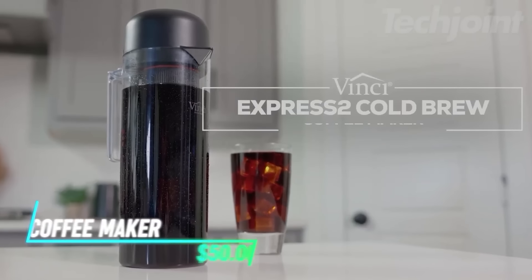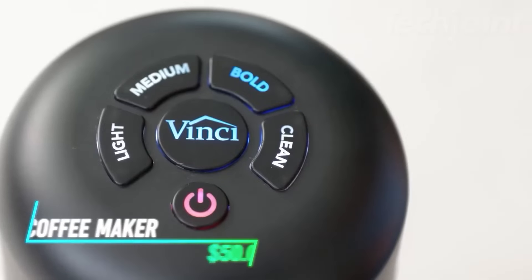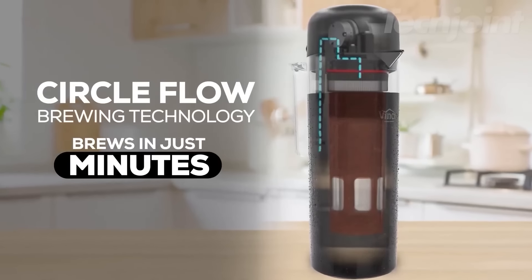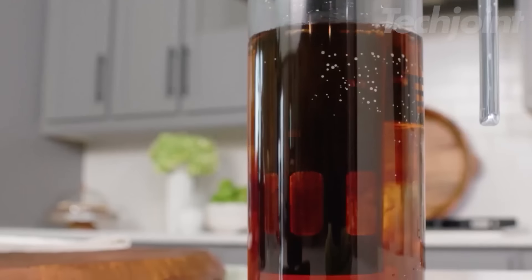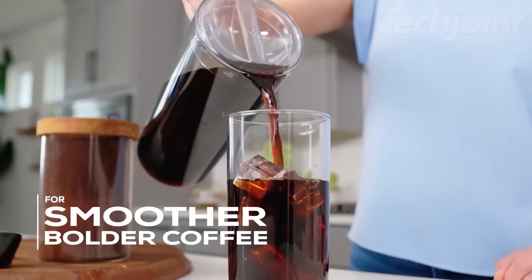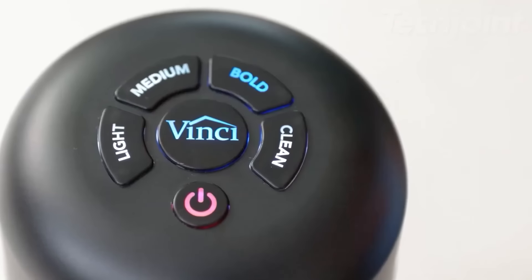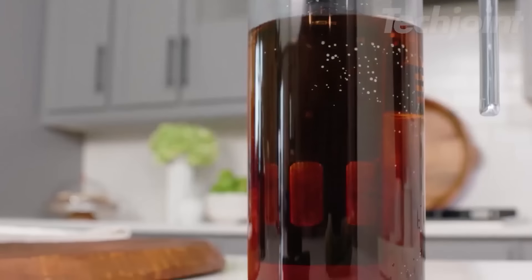Savor delicious cold brew coffee in just minutes with this innovative electric coffee maker. Say farewell to lengthy brewing times, as it offers customizable strengths for a tailored experience. The patented CircleFlow technology ensures smooth extraction with reduced acidity, enhancing flavor. With easy digital controls and a built-in self-clean function, brewing and maintaining cleanliness is a breeze.